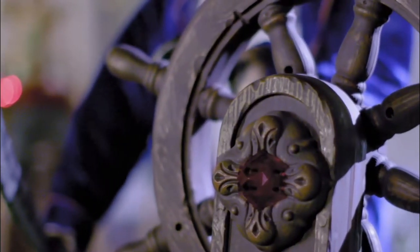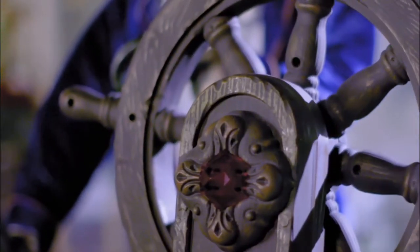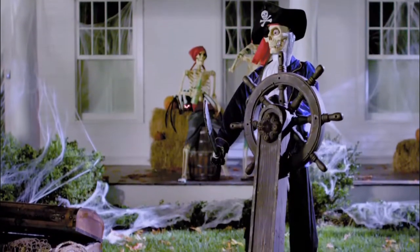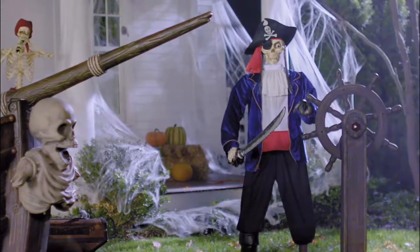Faux wood finish accents give this haunted steering wheel a sea-weathered look. Add extra fun and unique detail to your Halloween decor with the animated steering wheel.